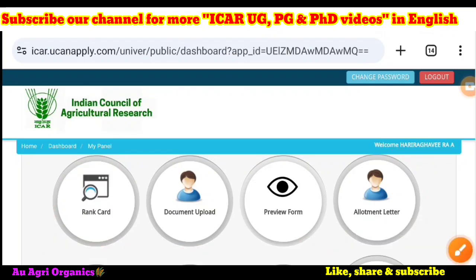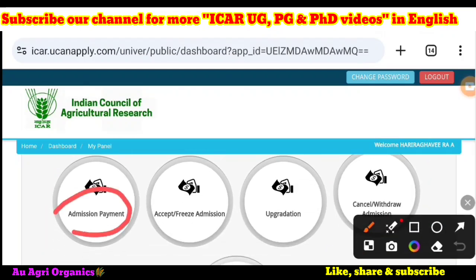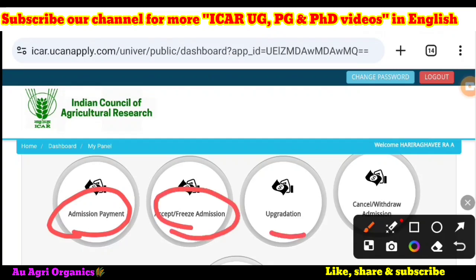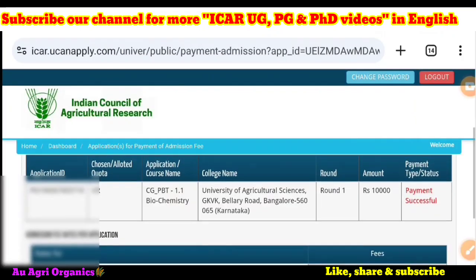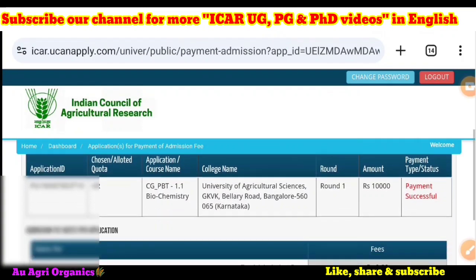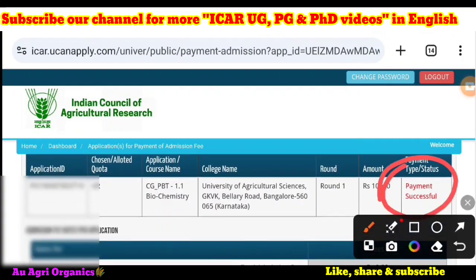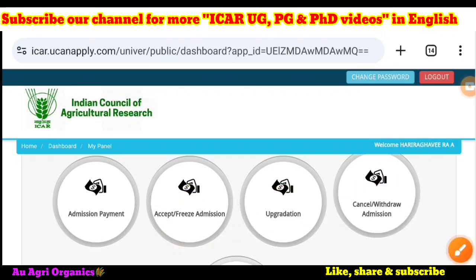If you scroll down further, there will be another four options: admission payment, accept and freeze admission, upgradation, and cancel or withdraw admission. Clicking on admission payment shows that the ten thousand rupee payment has already been paid by the candidate — it shows 'Payment Successful.'